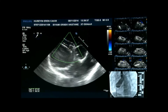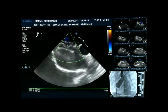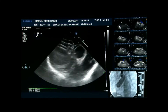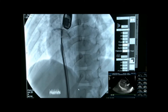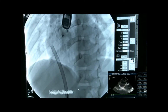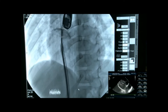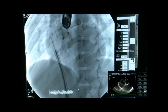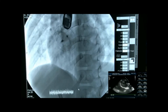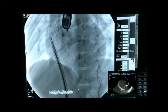Did you acquire any fluoroscopy images during delivery? We pulled all the left disc into the right pulmonary vein, then quickly deployed the right side and pulled back a little, then the left disc came into position. Let's focus on the TOE — the device looks in a good position.